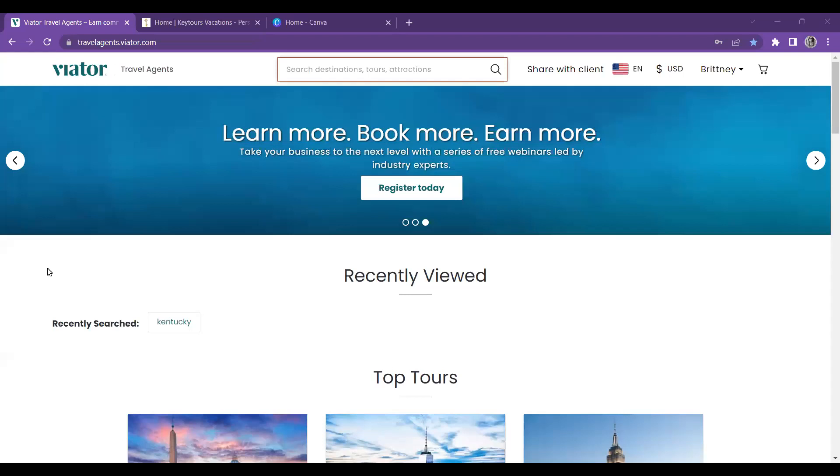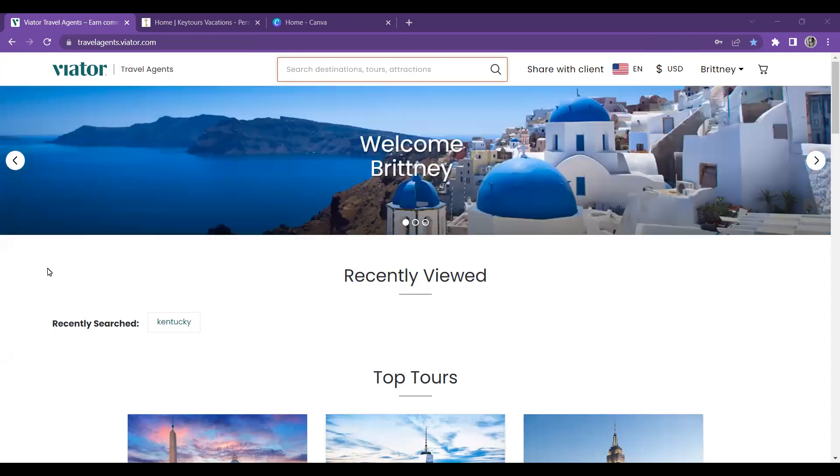Hello everyone, thank you all for coming. Today is Wednesday, November 30th, and we're going to be talking about multi-day tours and how I like to advertise for them. Everybody advertises different, everybody markets different. So we're just going to be going over what I do when it comes to advertising for multi-day tours.